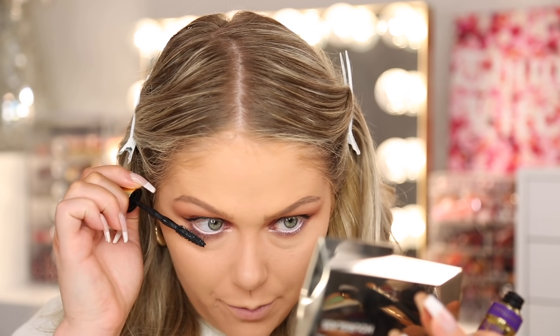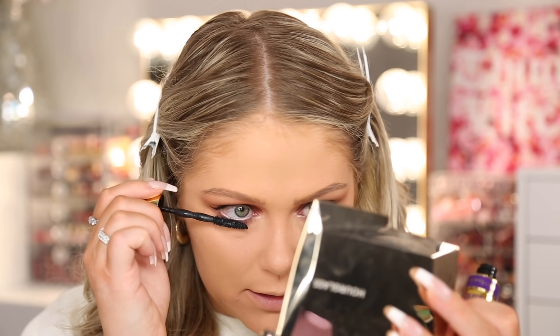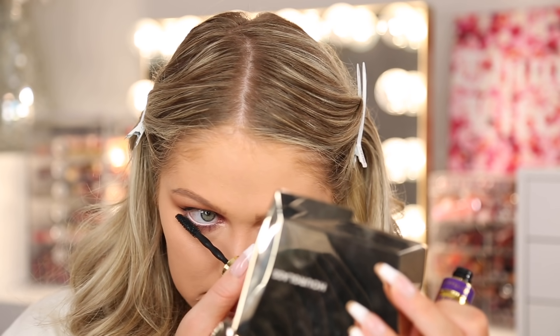For mascara there were a lot of different ones — a lot of you guys said Too Faced Better Than Sex, which I love, and a lot of you guys said the Lancôme Hypnôse Big. But the most widely commented was the Maybelline The Colossal Big Shot Mascara. It has been so long since I've used this, but I remember when it first came out it was such a big hit. I'm applying it to my lower lashes and my uppers. This is definitely a thicker consistency mascara, which is how I personally like my mascaras — I feel like thinner ones never work on my lashes. This is packing on a ton of volume, which is really nice. Good to know it works really well on natural lashes without falsies.